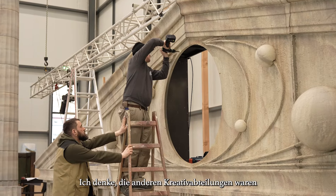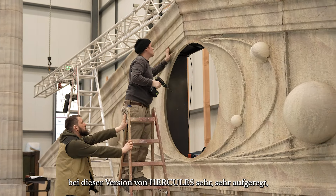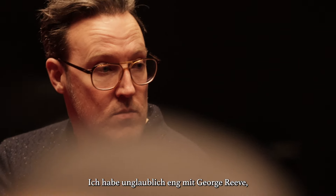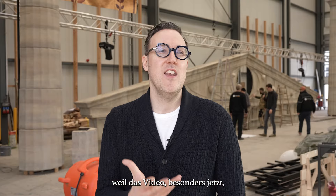I think with the other creative departments, we're really excited on this version of Hercules to be adding a video element to the show. And I've been working incredibly closely with George Reeve, the video designer.